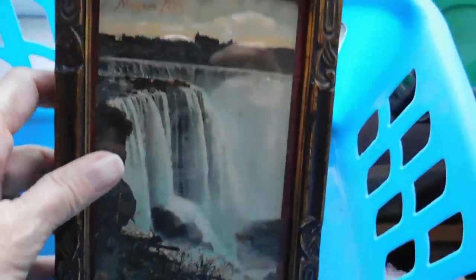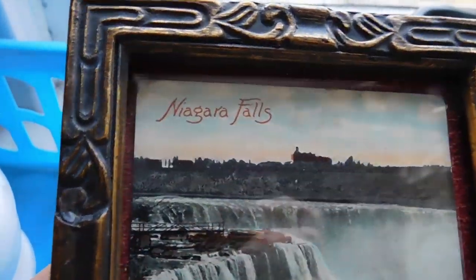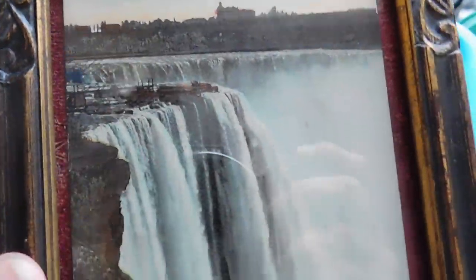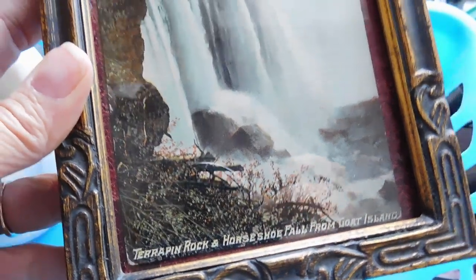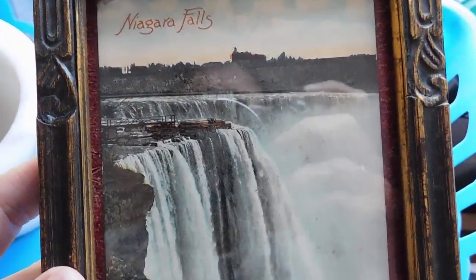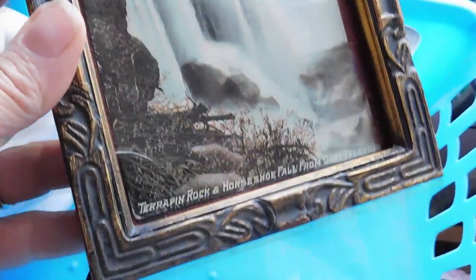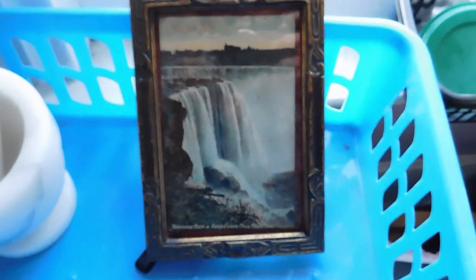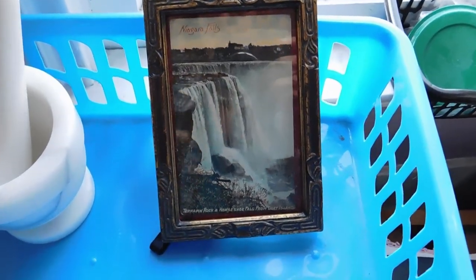And then I listed this cute little picture frame that's in an art deco style, but it's not terribly old. And then I put an antique linen postcard of Niagara Falls in there just to display it nicely — so you get a bonus postcard if you buy the frame, or maybe you get a bonus frame if you buy the postcard. I listed that for $22.